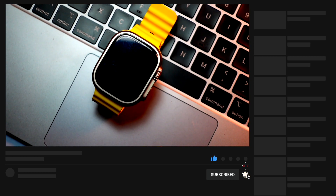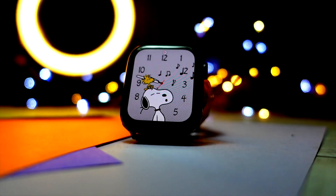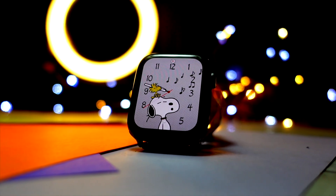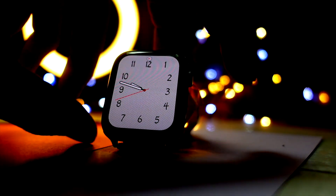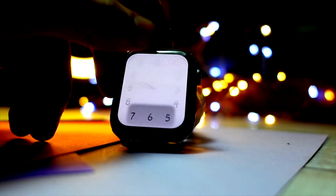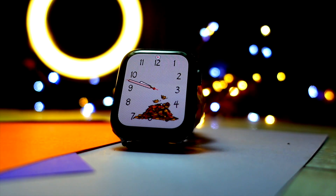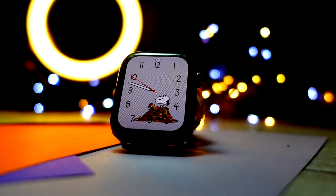First of all, I would request you guys to please hit that subscribe button because we are really close to 10k. It is my birthday on the 31st of July and I want to cut a cake for 10k and my birthday on the same day. Now that you have subscribed and turned on notifications, let's talk about WatchOS 10 beta 1.